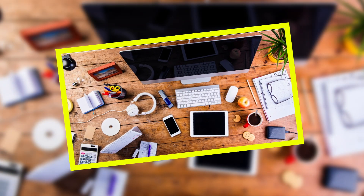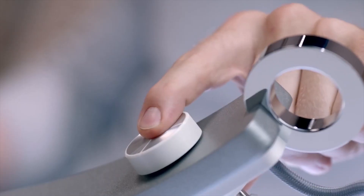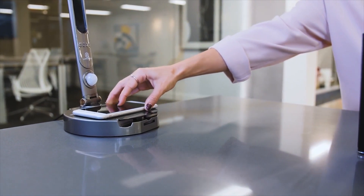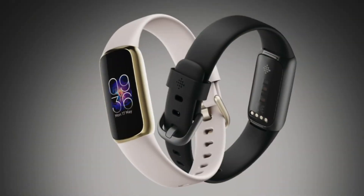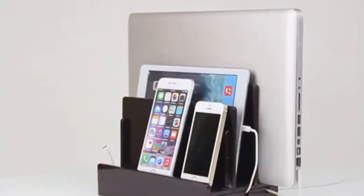In this video, we will explore the 12 most useful gadgets for students, ranging from smart note-taking devices to ingenious study aids. These gadgets aren't just convenient — they are game-changers that can revolutionize the way you approach your academic journey.